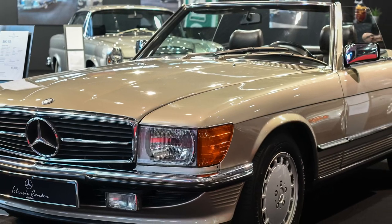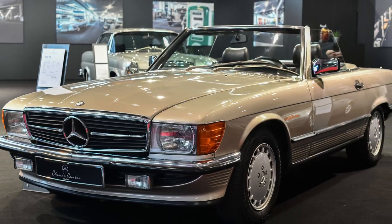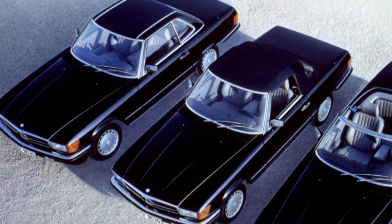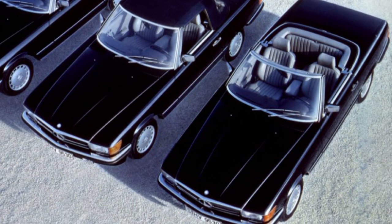The Mercedes-Benz R107 is a two-seater roadster with optional rear emergency seats. The sister model C107 has an extended wheelbase compared to the roadster and is a five-seater coupe with two full rear seats and a restricted-use middle seat. The cars are part of the Mercedes-Benz SL series.